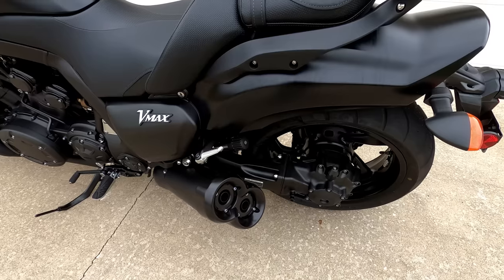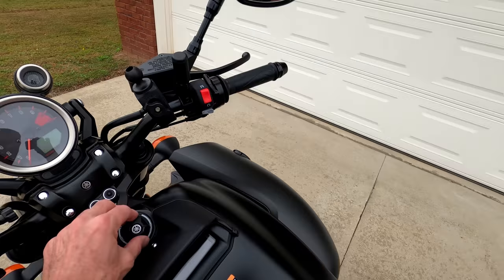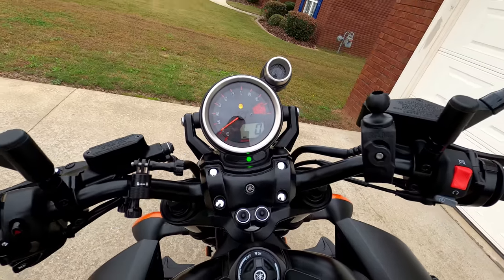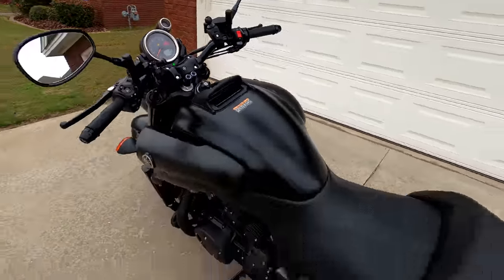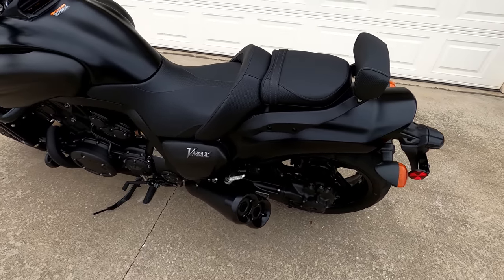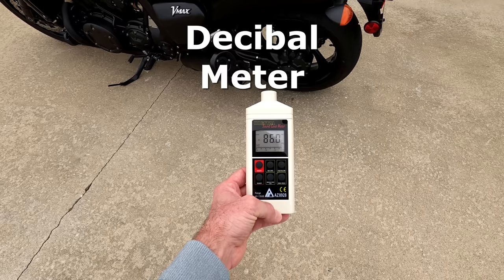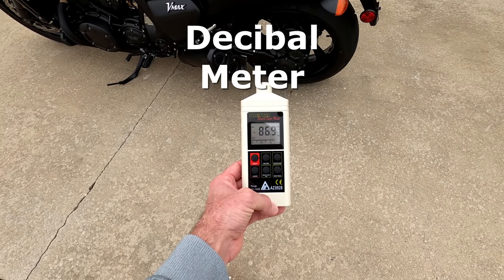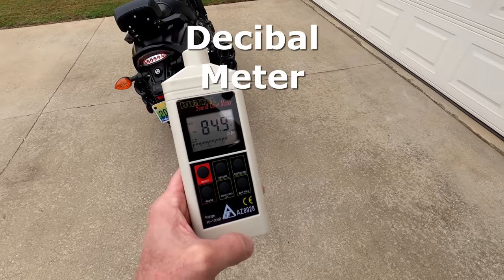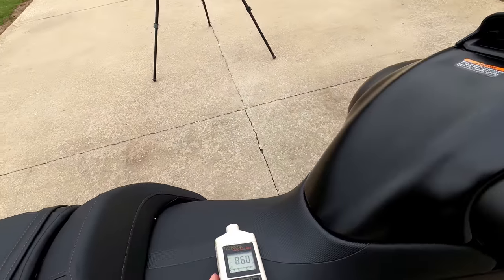I like the sound of the system the way it is stock — there's no way I would change it. Let's fire this thing up so we can hear what it sounds like. It's loud enough to know you're dealing with a V4, but it's not obnoxiously loud. I'm standing about two feet away from the exhaust at idle, and it's reading right around 86 to 87 decibels. Let's crank the throttle a little bit and see what that does to the decibel reading.